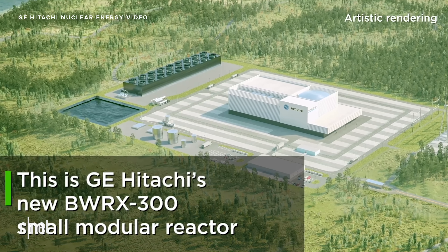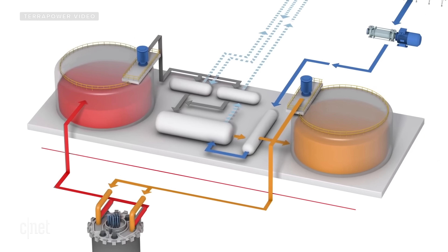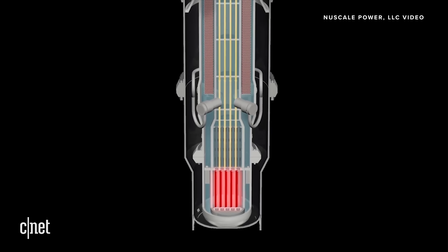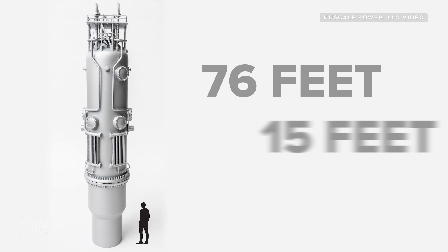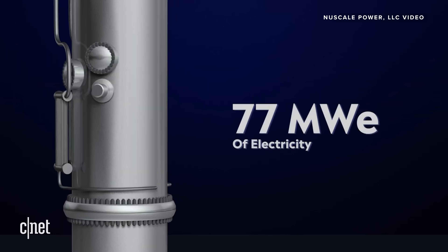Right now there are around 50 designs and concepts for this kind of technology around the globe, including a few in the US. NewScale's SMR is the first one to receive design approval from the US Nuclear Regulatory Commission. Their modules are 76 feet tall, 15 feet in diameter, and can generate 77 megawatts of electricity.